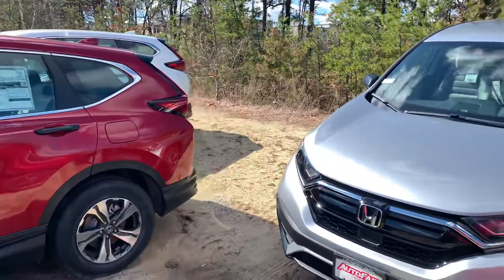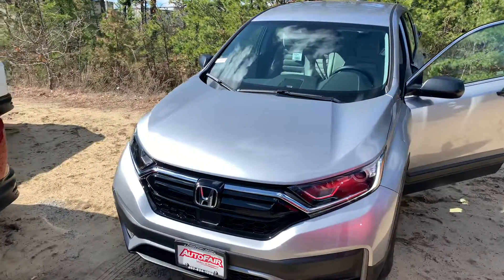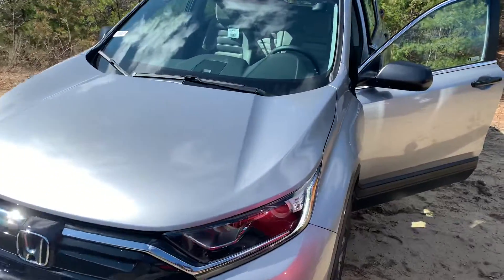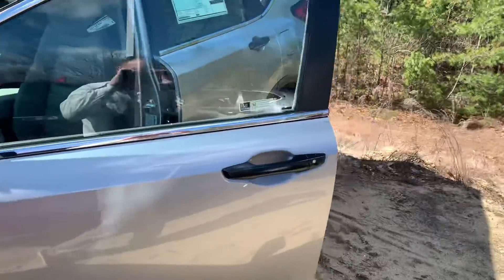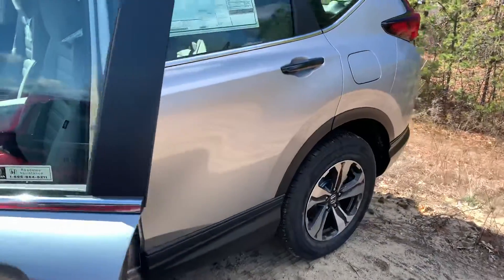Hey there, Camille. This is Bob Black over at AutoFair Honda in Manchester, New Hampshire. And thank you for your interest in the 2020 Honda CR-V LX. This model is in lunar silver metallic with gray interior.